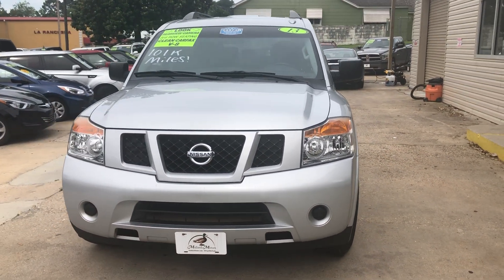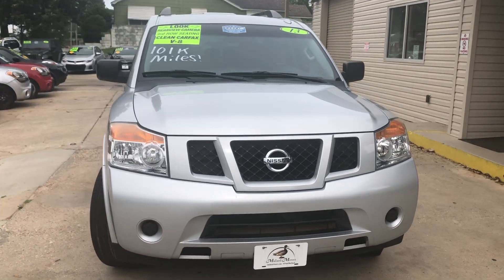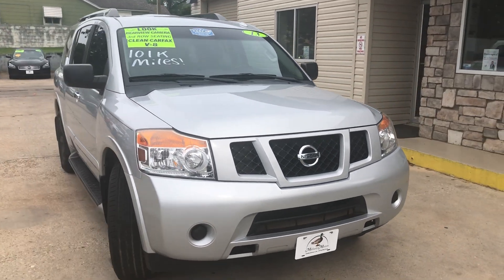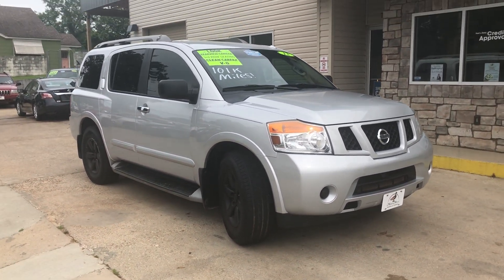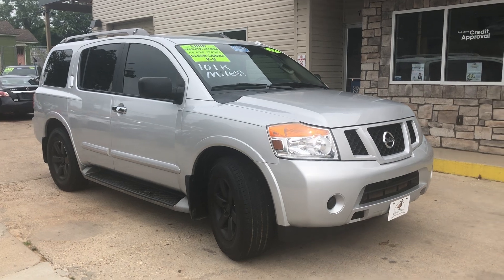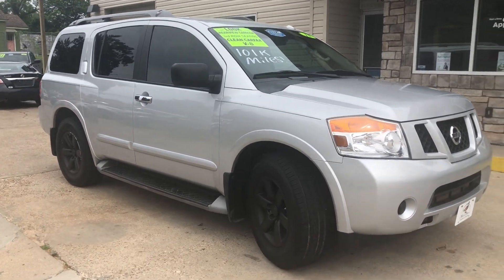Today we're taking a look at this 2013 Nissan Armada. It's a family-sized vehicle with third-row seating and it looks pretty sharp too.